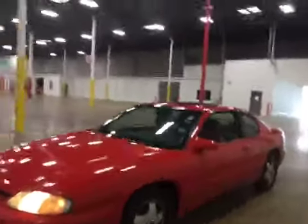Welcome to BMAC Auctions. Today we have a 1998 Chevrolet Monte Carlo.